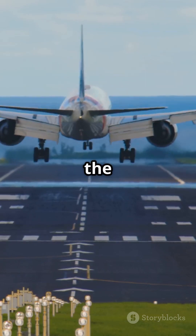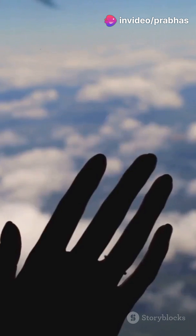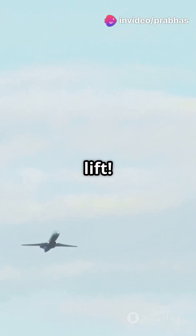Lift is what gets the plane off the ground. Imagine sticking your hand out of a car window — feel how the air pushes your hand up? That's lift.